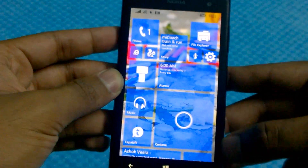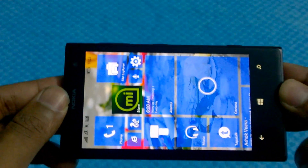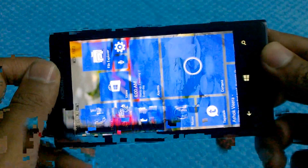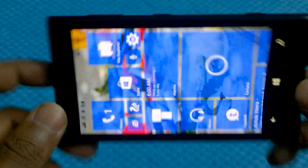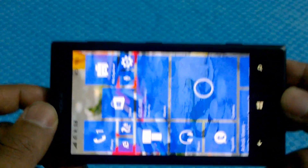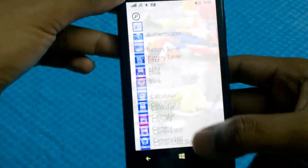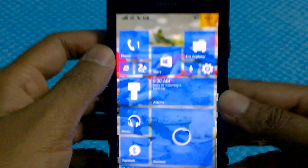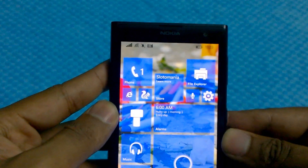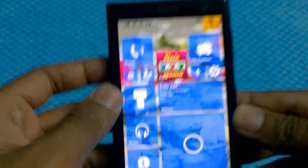That pretty much sums up Windows 10 technical preview build 1. I think I've covered almost all the features added — if I missed anything, please let me know in the comments and I'll try to cover it. So far, so good. I'm very amazed with this Windows 10 technical preview for just a build one. Although it's not rock stable, it's definitely looking good for the future. Hopefully we'll see features like USB OTG and full Microsoft Office support in the near future.